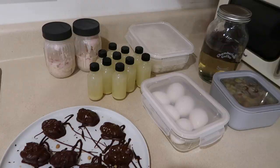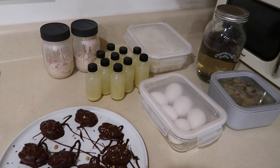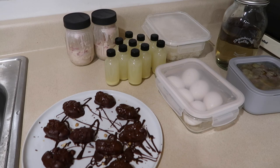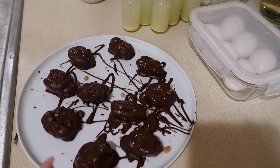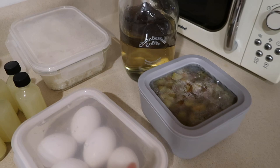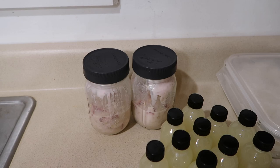I'm done meal prepping. That was a lot of work and it took a couple of hours, but it's so worth it. I'm so excited to eat this all week. We have my date bites — I'm going to transfer these to a different container — ginger lemon shots, hard-boiled eggs, roasted potatoes, cold brew, rice, and then strawberries and cream overnight oats. I'm going to clean out and organize the fridge and then I'll show you guys what it looks like after.